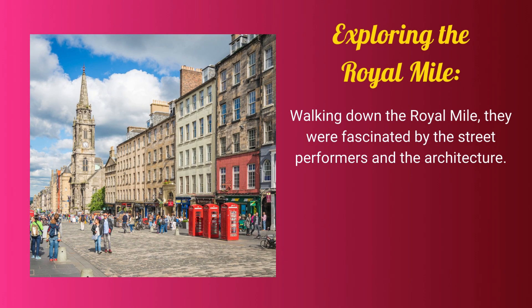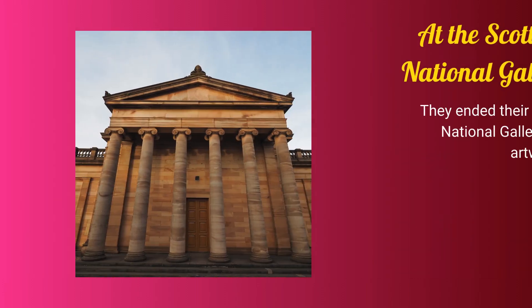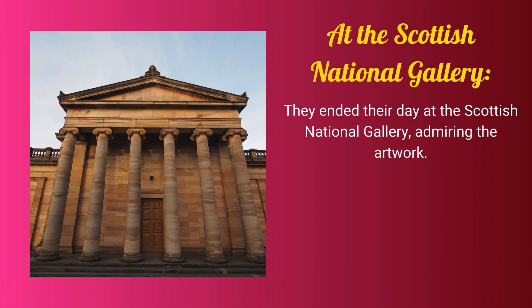Walking down the Royal Mile, they were fascinated by the street performers and the architecture. Tina: Look at the architecture of these buildings. How old are they? Local: Some of these buildings are hundreds of years old and have many stories to tell.